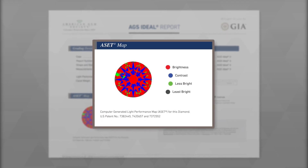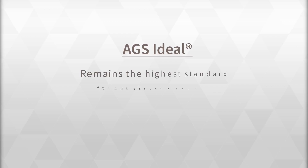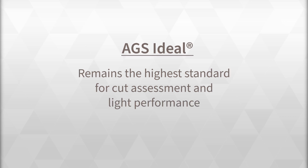The ASET map is optional. AGS ideal, a trademark term now owned by GIA, remains the highest standard in the world for light performance and overall cut assessment.